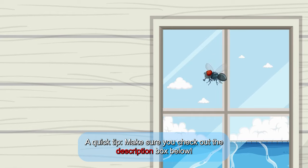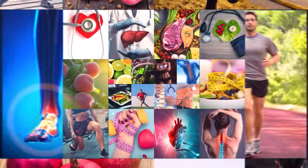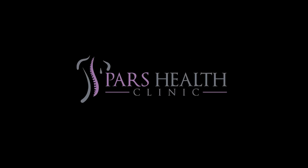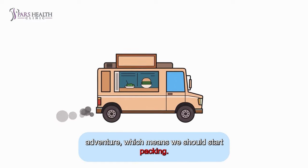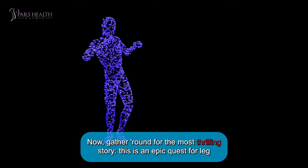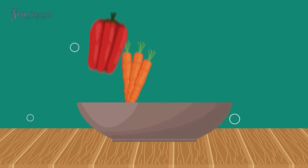Welcome back to our channel for another adventure. Gather around for the most thrilling story — this is an epic quest for leg numbness and cramp relief. In this video, our superheroes are bananas, spinach, almonds, and more. You will know them when it's time.